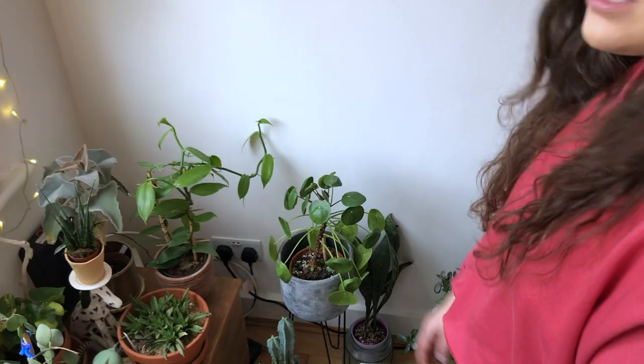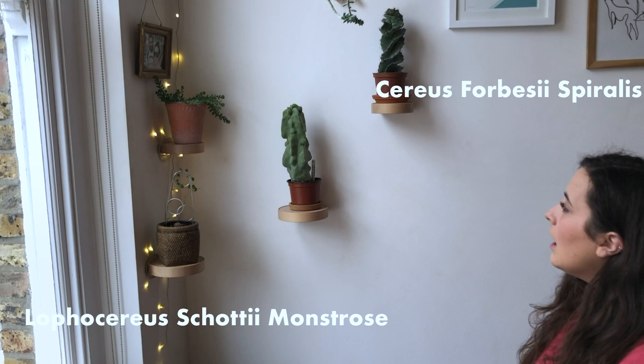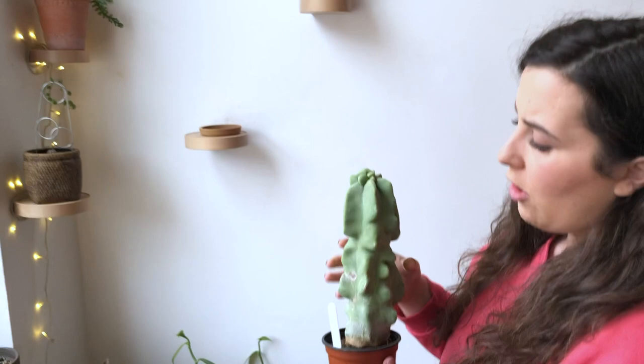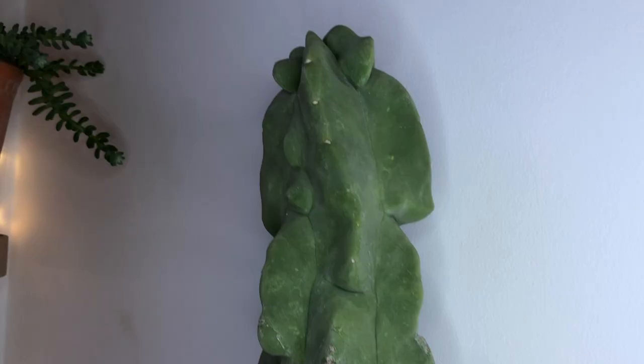And then up here, we've got a spiral cactus and a Lophocereus — I don't know if I'm saying that right, but I'll put the name on the screen. This is the heaviest cactus you will ever hold. It's got no spikes, which is really nice, but it's just absolutely memorable.